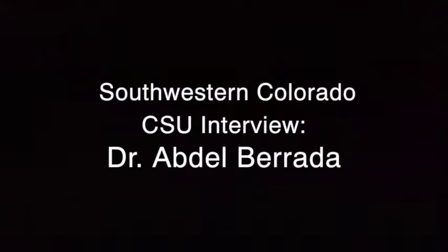My name is Akdel Barada. I work for Colorado State University and I have been here since 1993. I manage the research center and I do research, mostly economic research. And I'm also the PI, the lead person for the cover crops project.